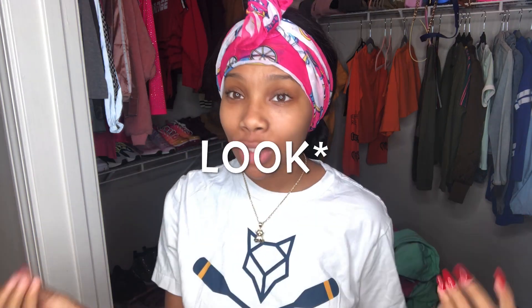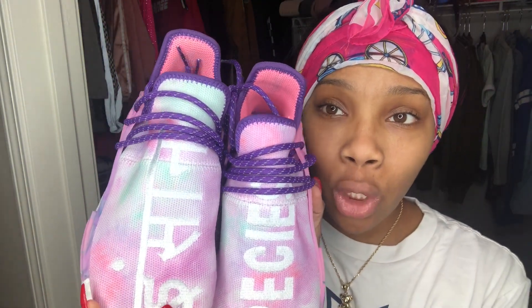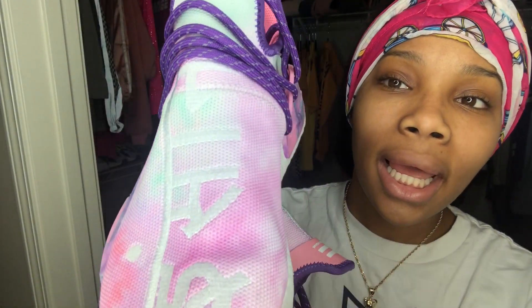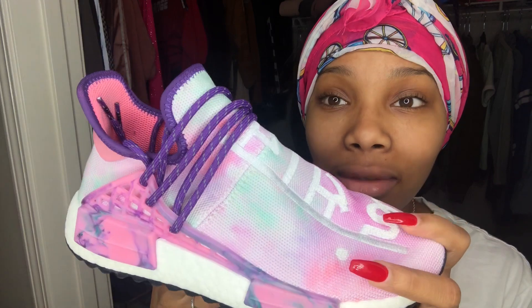First thing I do to be trendy and popular — shoes. I'm gonna wear these right here: Human Races, which are like six hundred dollars. They're bomb, I love these shoes — they're so cute. My boyfriend got them for me. Really cute, good quality, comfortable as well.